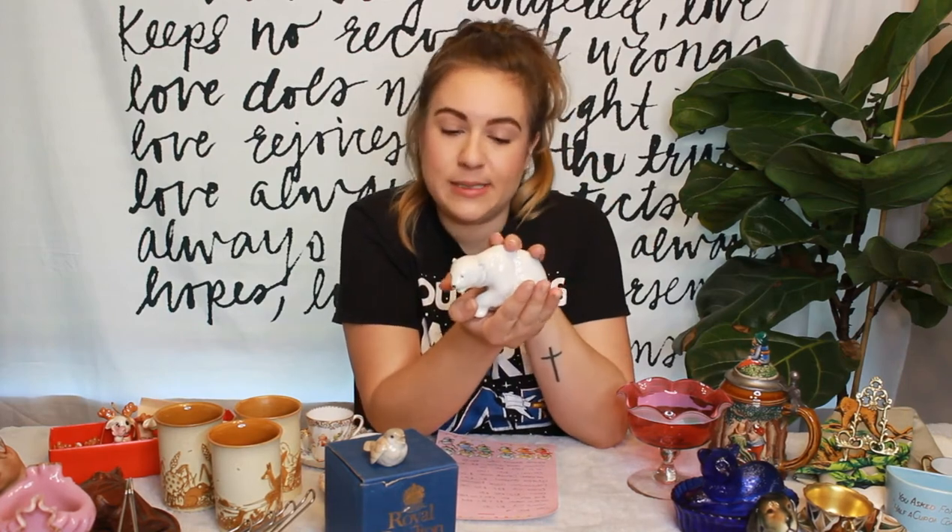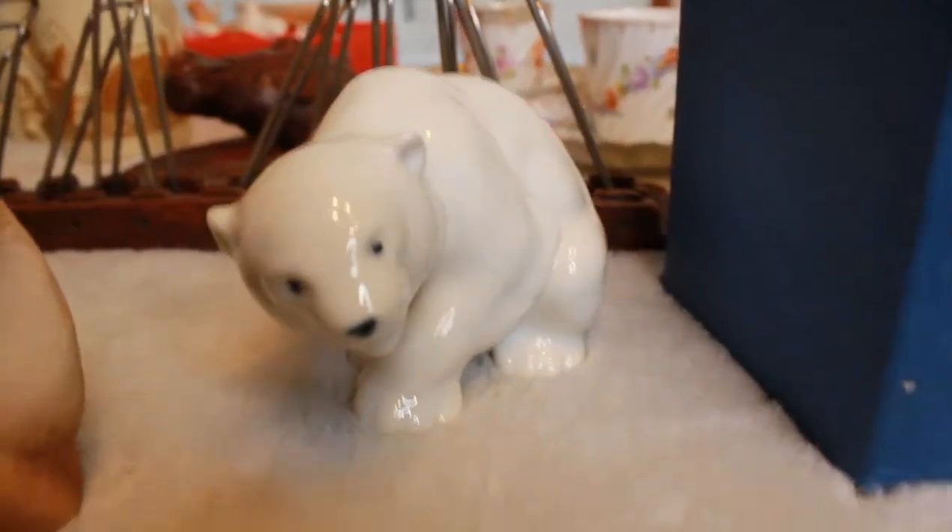The next ceramic animal I picked up was this little polar bear. He doesn't have any markings — he doesn't say 'made in Japan' or anything like that. The reason I picked him was that every time I've gone to Valley Village for the last month, I've seen these two little polar bear cubs and they're so cute. I wasn't sure what I'd do with them, but I think he would go perfectly with them. So even if they're mismatched, I could make a little polar bear family.